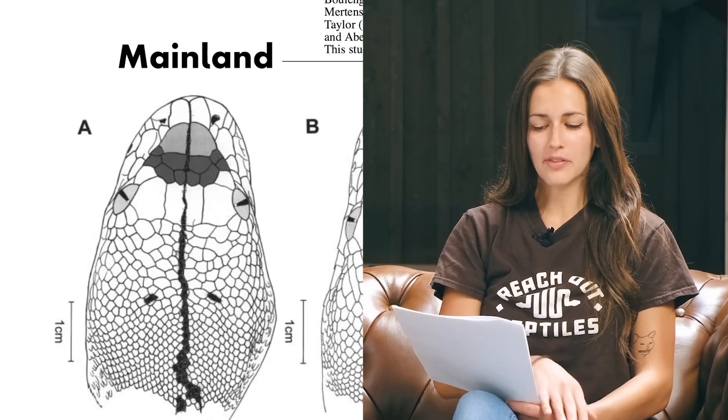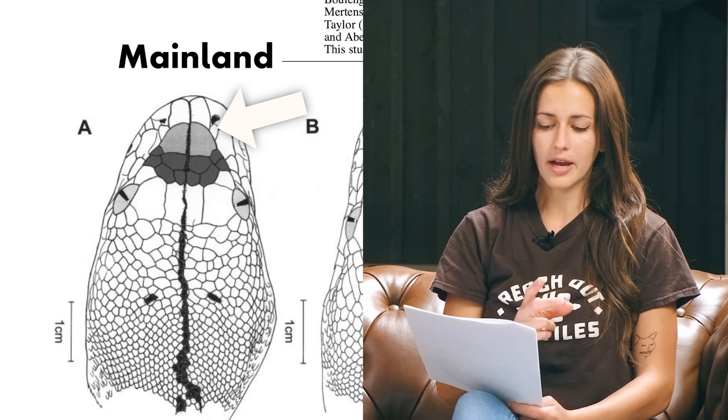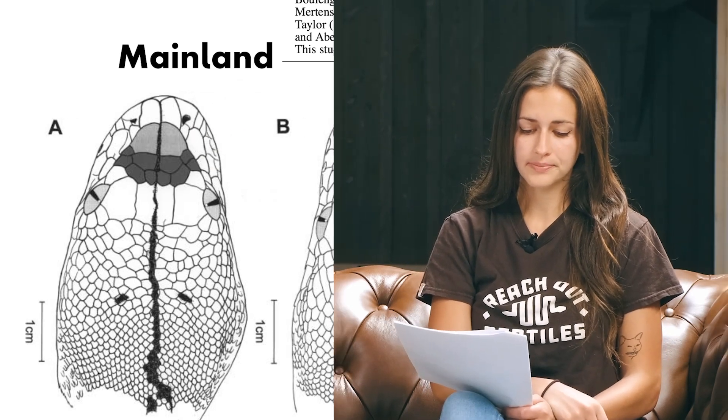Overall, scales are important because they dispel the myth that dwarfs are just underfed mainlands. Throughout our discussion, mainlands have been highest in length, with Sulawesi in between and Jampeas at the bottom. But when we look at scales, things change around a bit. Sulawesi were actually found to have the highest scale counts, mainlands somewhere in between, and Jampeas having the lowest counts. In mainlands, the anterior prefrontal scales are longer than they are wide, and they have two rows of posterior prefrontal scales.